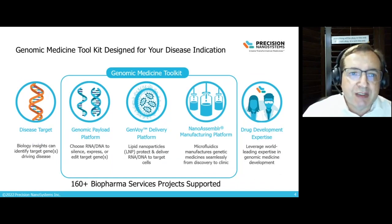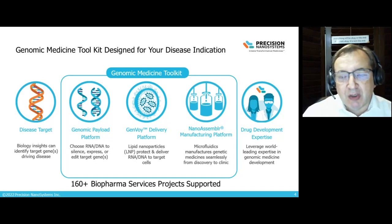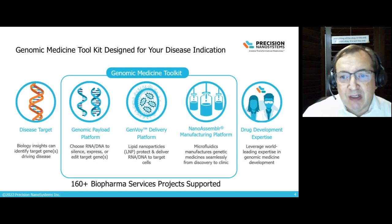Precision Nanosystems has designed a genomic medicine toolkit that can be used by our clients to develop breakthrough genomic medicines. All we need is a gene of interest. We can help clients design their genomic payload, choosing the appropriate RNA and helping with the design of plasmid DNA to make the RNA. We also have our lipid delivery platform, our GenVoy platform, designing the right LNP formulation for the right indication. That's all pulled together with our NanoAssembler microfluidics platform for consistently, reproducibly, and scalably making high-quality lipid nanoparticles encapsulating these precious RNA payloads, supported by our subject matter experts with vast drug development expertise.